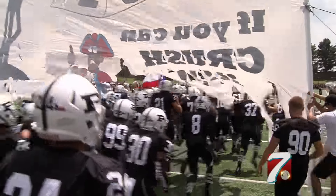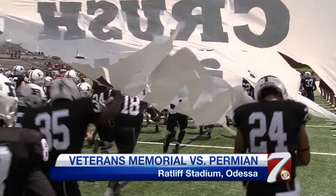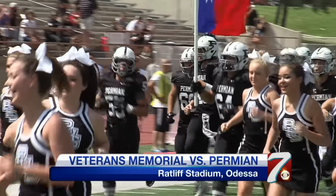The Permian Panthers took over Ratliff Stadium this afternoon for the team's home opener. Mojo is coming off scoring a school record 70 points in Week 1. The record is nice, but they also shut McAllen out — both sides of the ball near perfect to start the season. Taking on Veterans Memorial today.